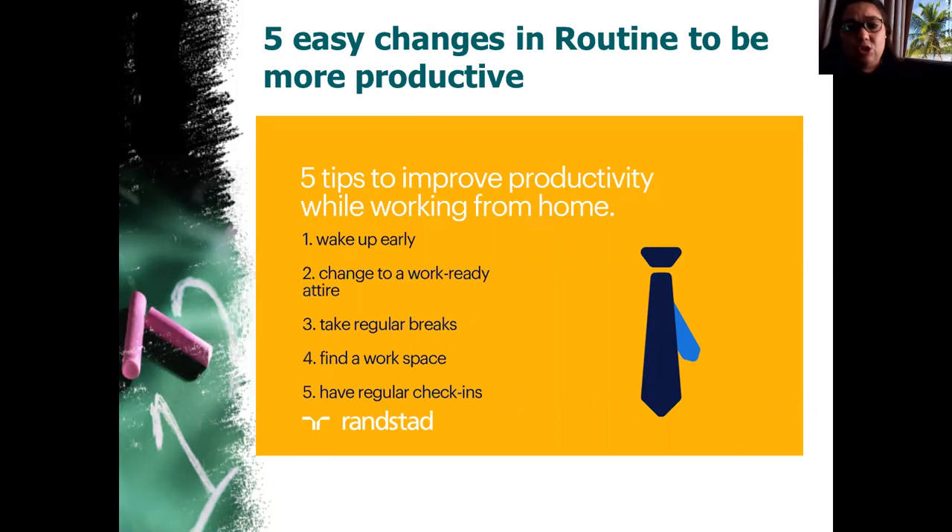Here are five easy things you can change in your routine to become more productive. Set an alarm clock, wake up early, and change into your school uniform or work attire. Remember, you're not going to school in your pajamas — dress appropriately at home. Wear your school uniform and you'll have the mindset of 'I'm working now, this is my space and time to do my schoolwork.'